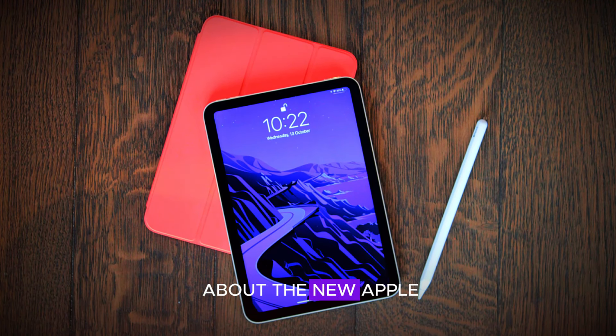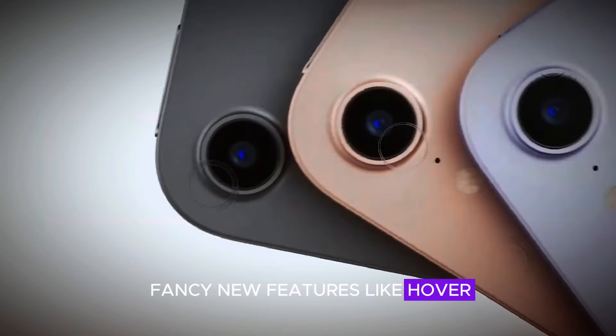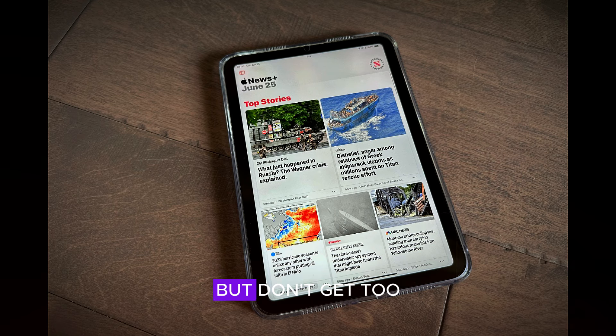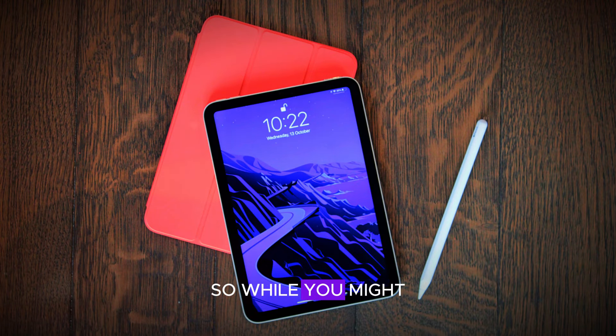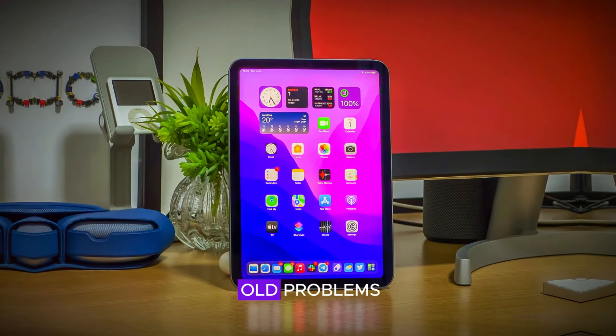First up, let's talk about the new Apple Pencil Pro. Apple has introduced some fancy new features like hover, barrel roll, and pinch controls. Sounds impressive, right? But don't get too excited just yet. Apple hasn't made any promises about fixing those pesky screen darkening issues from the past. So while you might enjoy some new tricks with your Apple Pencil Pro, you might still have to deal with some old problems.